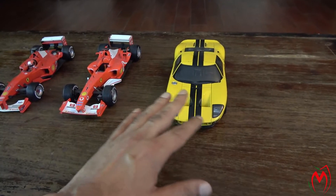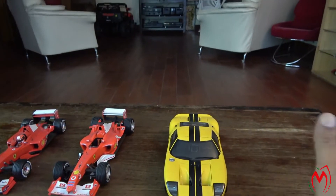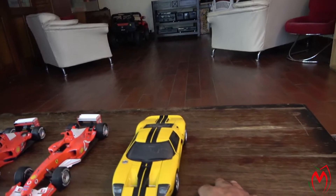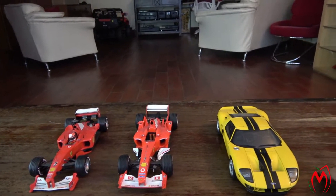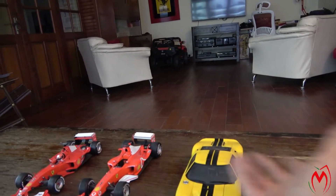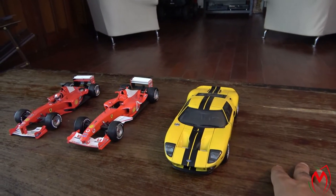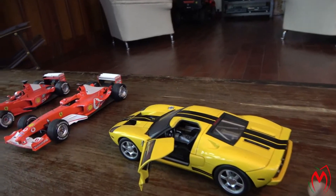This model I never shared on my channel because it was a bit damaged — I lost the side mirrors somehow and couldn't find them. That's the reason this model never appeared on the channel. A friend of mine was interested in it even without the side mirrors, so he bought it from me. It's a very good quality model — the old versions of Auto Art were really good, really high-quality die-cast.